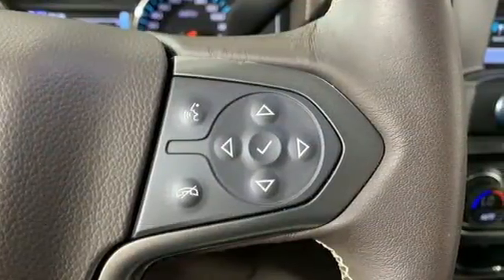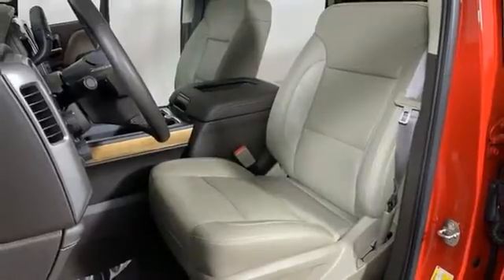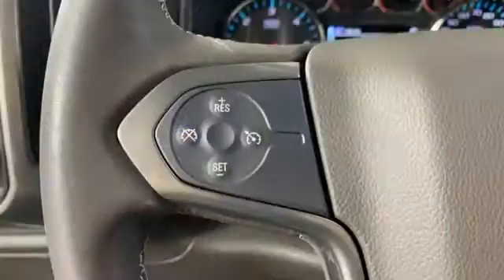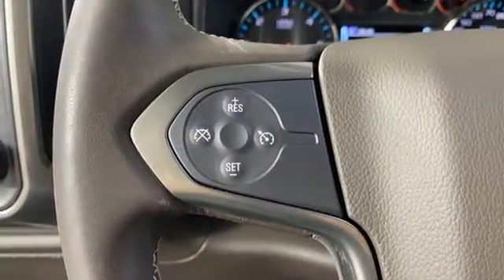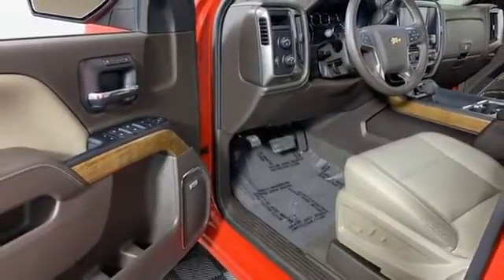Trailer hitch receiver, streaming audio, Wi-Fi hotspot, front heated leather split bench seats, active grille shutters, electronic shift on the fly, auto dimming rear view mirror, and integrated navigation system.